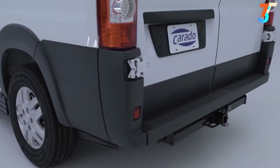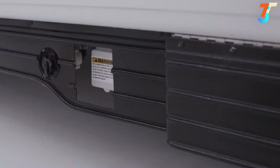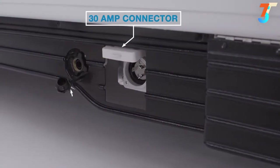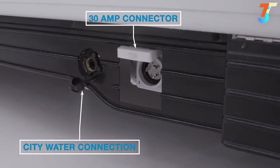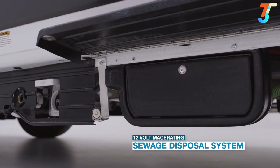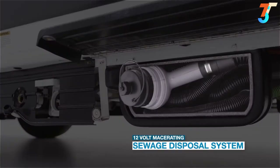Let's slide around to the driver's side where you'll find all your utility connections. First, there's your 30-amp electrical connection, and then your city water connection. Just a few feet away, you'll find your sewage disposal system. Inside this compartment, you'll find a 12-volt macerating dump hose.